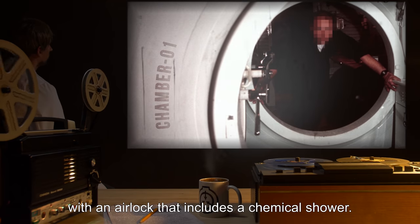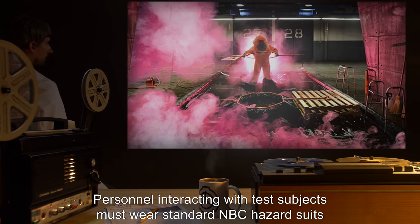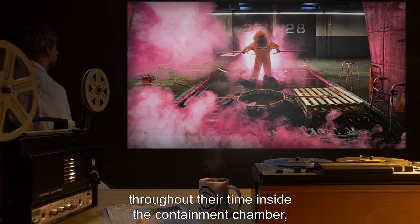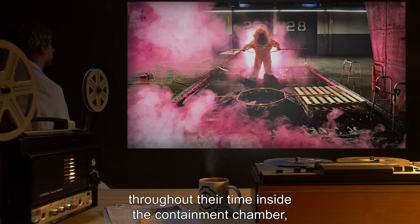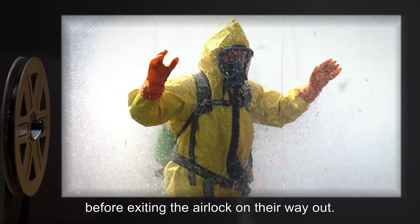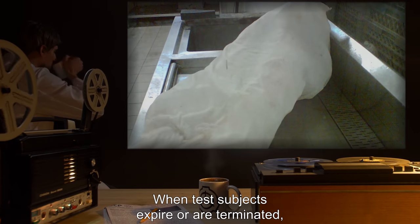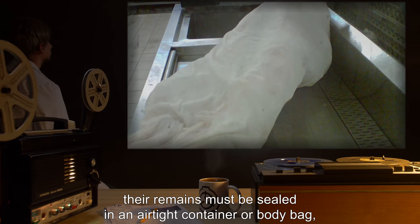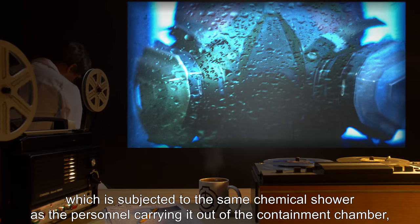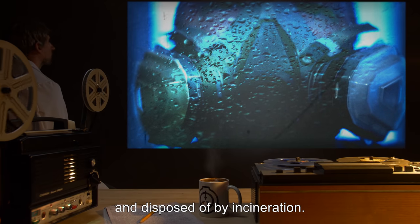The containment chamber includes an airlock with a chemical shower. Personnel interacting with test subjects must wear standard NBC hazard suits throughout their time inside and submit to a chemical shower before exiting. When test subjects expire or are terminated, their remains must be sealed in an airtight container or body bag, subjected to the same chemical shower, and disposed of by incineration.